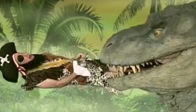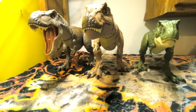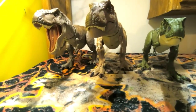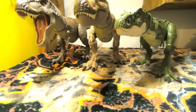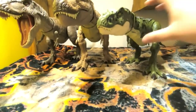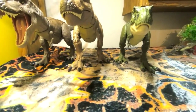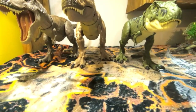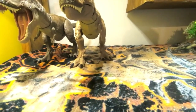Starting off, here are some Rex comparisons. We have the two queens here and the sub-adult male T-Rex from Jurassic Park 3. As you can see, this one is considerably shorter, but it is supposed to represent a sub-adult, so we're just going to exclude him for now.